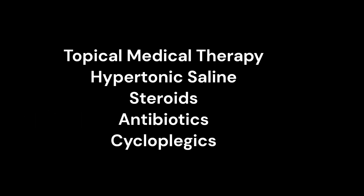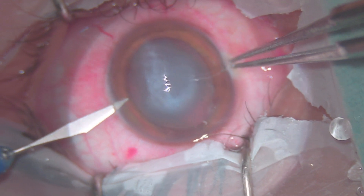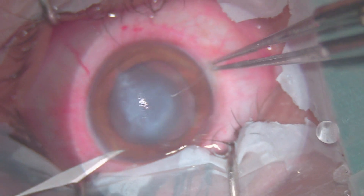The patient was started on 5 percent sodium chloride drops and fluorometholone drops, but there was significant delay in the resolution of edema. So after seven days, we planned to apply full thickness compressive corneal sutures under aseptic conditions.